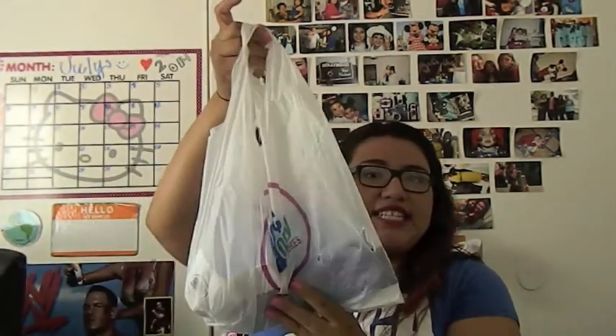Hi guys, welcome back to my channel! For today's video I decided to do my very first back to school series video, so let's get started. I went to two stores — the first store was the 99 cent store and the second was Target. I'll do the 99 cent store first since I bought less stuff there.